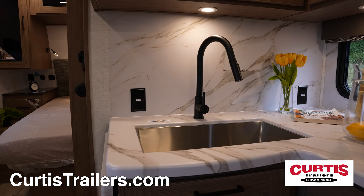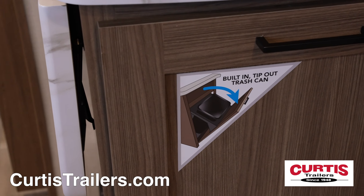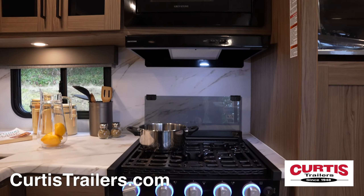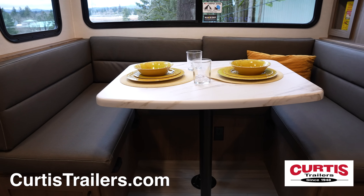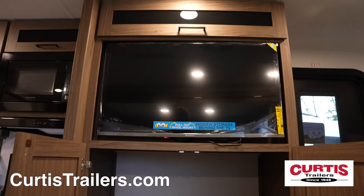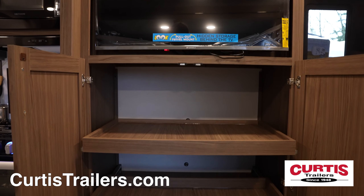Inside, you'll find a kitchen with a stainless steel sink above a pull-out trash can, a microwave above a three-burner stove top with oven and pots and flip-up extension, all across from a U-shaped booth dinette, and a 10 cubic foot fridge that faces an HDTV above pull-out storage.